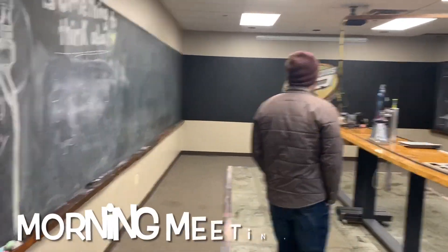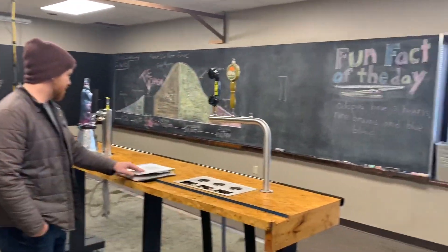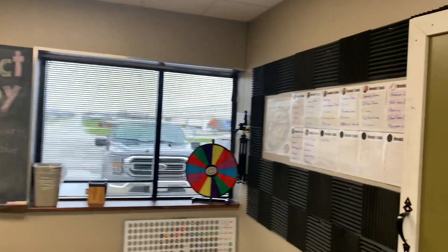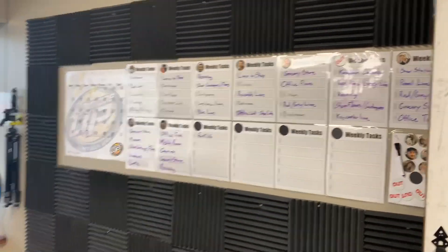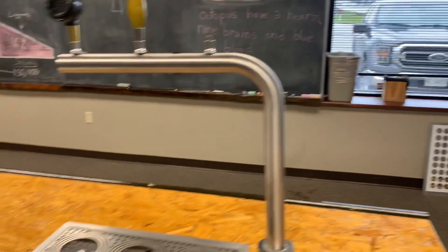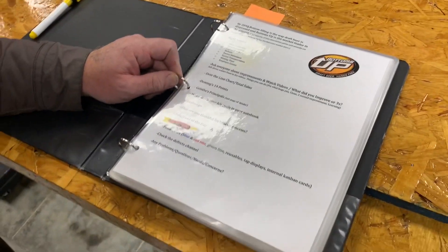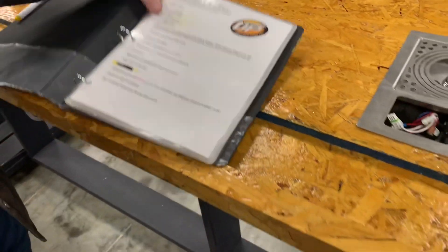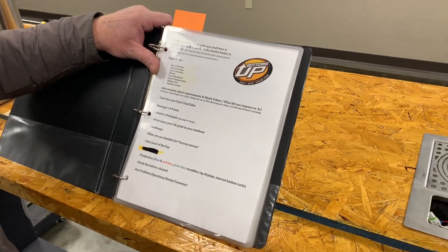You probably have a handbook like this for your morning meeting — a morning meeting manual, a list of things they go down every morning. Eight ways — the eight ways is what they're trying to achieve. Bottom-filling is the way draft beer is dispensed, and Bottoms Up is the market leader in that segment.